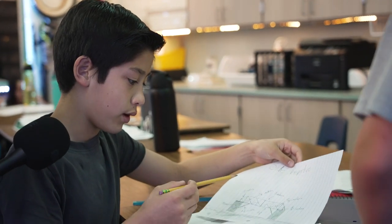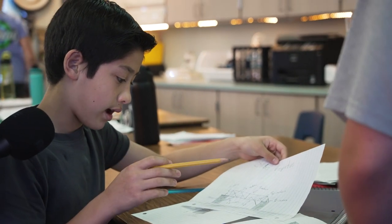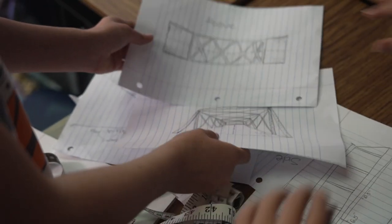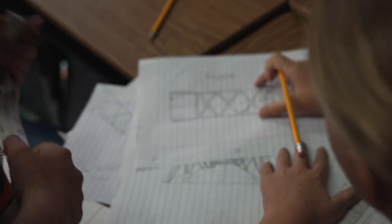This shows the exact measurements and what the bridge is going to look like from the side. Then we have the top perspective — what it looks like flying over it — and also what it looks like from underneath.